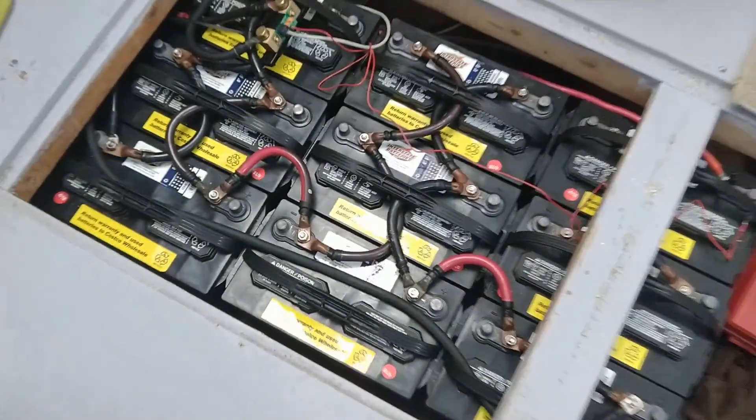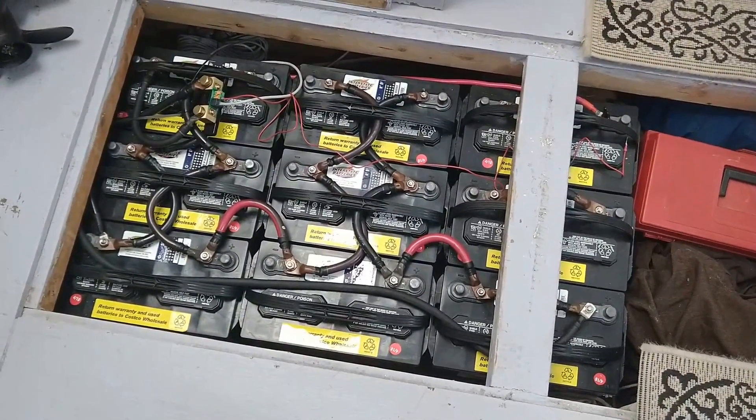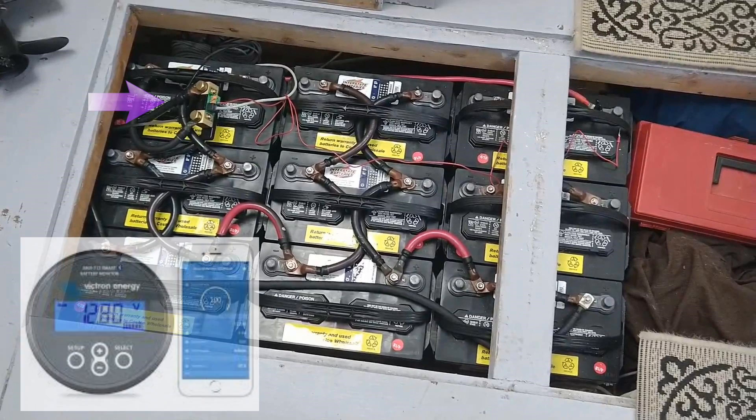Our second bank is also located in the forward cabin, but below the salon floor. This battery bank is our first motor bank. It consists of nine Interstate 27 deep cycle marine batteries, wired series-parallel at 36 volts, with a total of 792 amp hours. We use a Bluetooth Victron battery monitor to display the bank's current battery life, amp draw, and amp hours consumed on our phone or tablet.